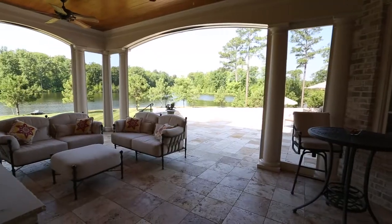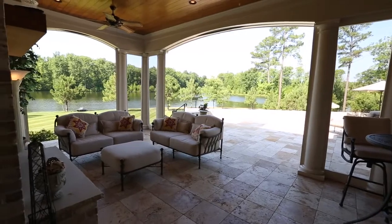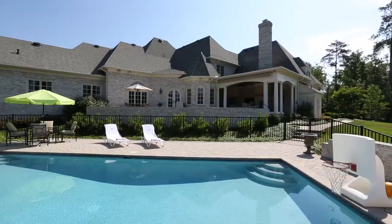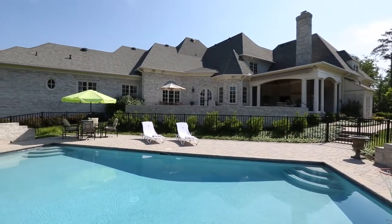Enjoy outdoor living in the private rear garden with its stunning travertine veranda with fireplace and grill, multi-level travertine terraces, and a heated saltwater pool.